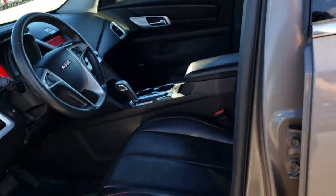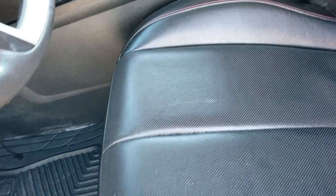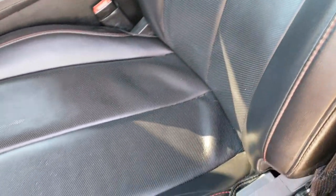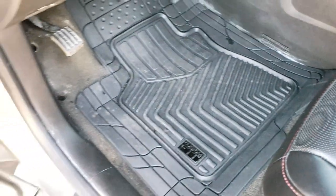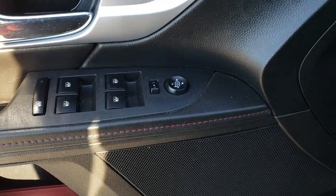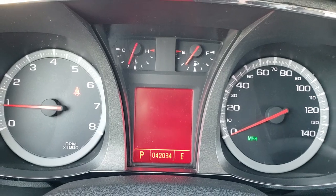Inside, the SLT package gives you the black leather interior. Nice condition in here. It has memory driver seat, heated seats. We got some custom fit all weather floor mats in the front. Pioneer sound system, power windows, power locks and power mirrors.